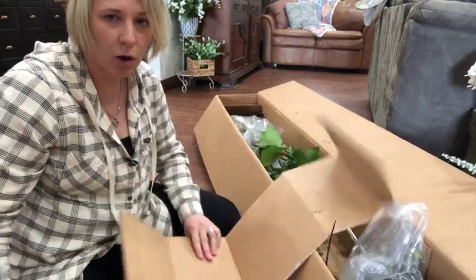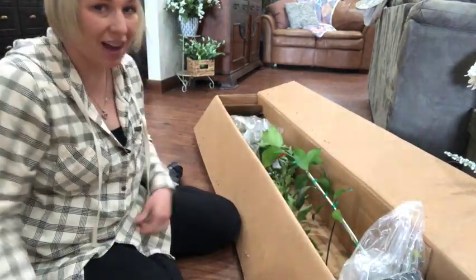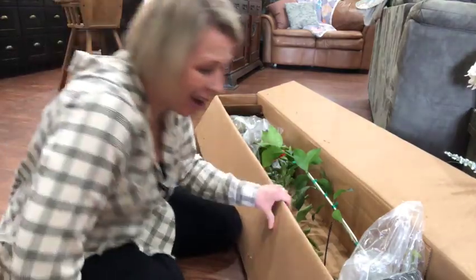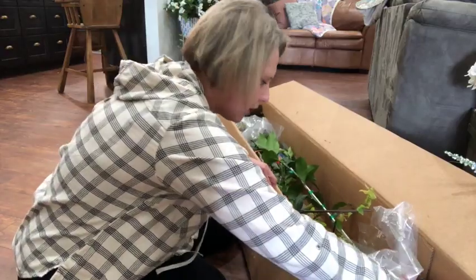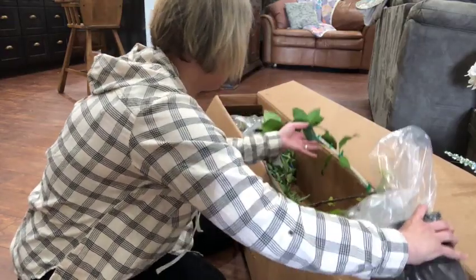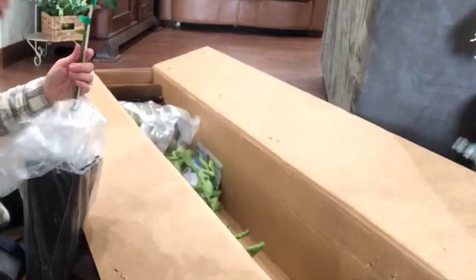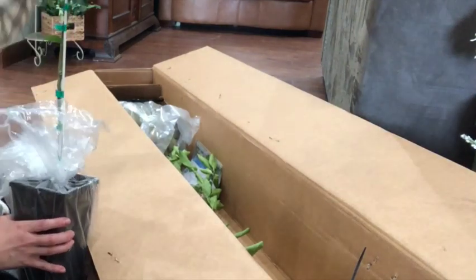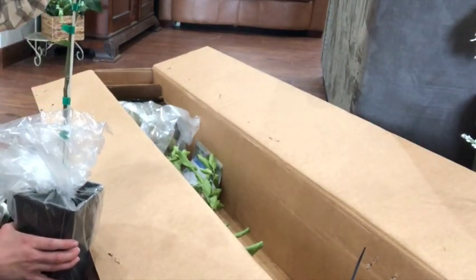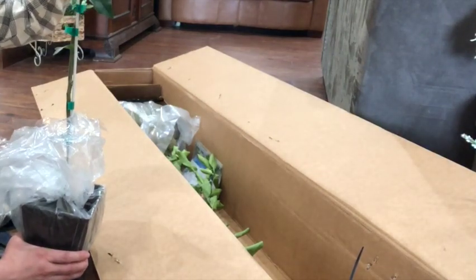I want to comment on how quick this order processed — I had my trees within a week in Northwest Montana, which is pretty impressive. There are three trees in here, so I want to be careful not to tangle them up. The first thing I notice is they're really nicely wrapped and packaged. I was a little concerned because here in Montana we're still freezing and I didn't want them to freeze in the box.